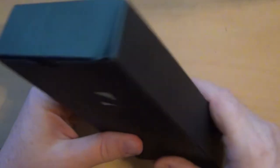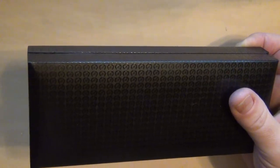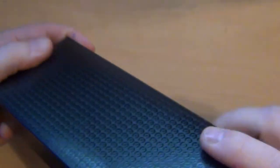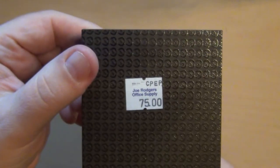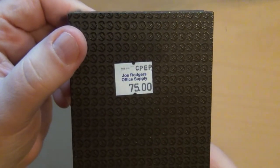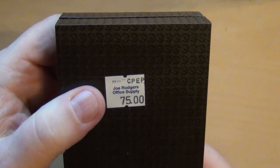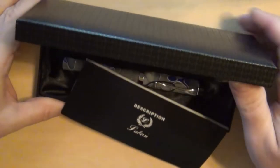On the outside there's really nothing that tells you what it is, so let's go ahead and open it up. You open it up and still nothing really there. If you can recognize the logo on that box — probably not, because it's not a very well-known logo. Here's the original sales price ticket. I did buy this used, so I did not buy it from Joe Rogers Office Supply, nor did I pay $75 for it.